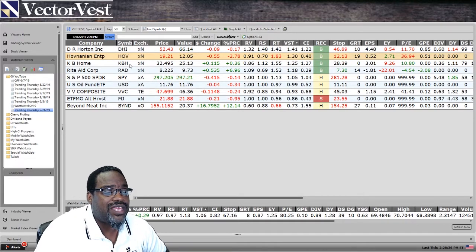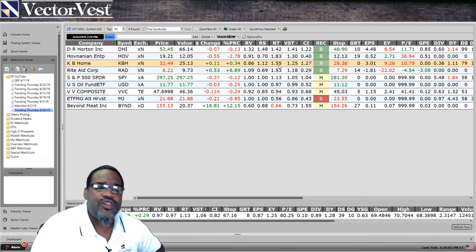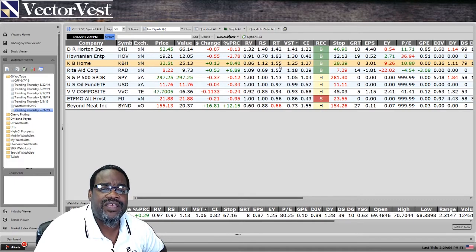Let's go to the third one, KB Homes. Notice that if these stocks are sorted by our master indicator VST, the top three stocks in this list are the home builders. KB Homes is a little bit over its value — slightly overvalued — and the upside potential is unfavorable. But this is a safer stock than Hovnanian because relative safety is above one and the stock is in an uptrend. All three of these stocks in that industry are definitely moving higher.